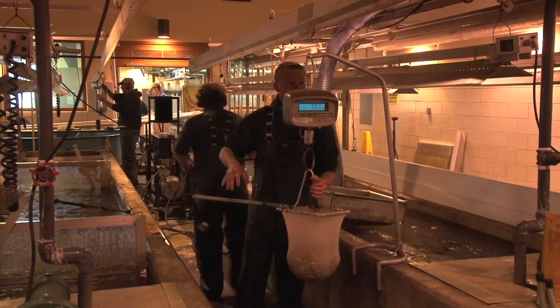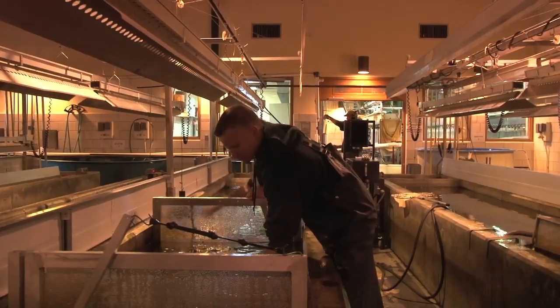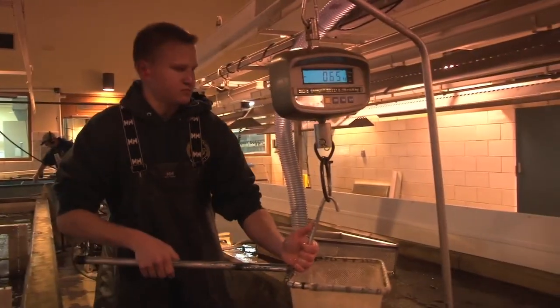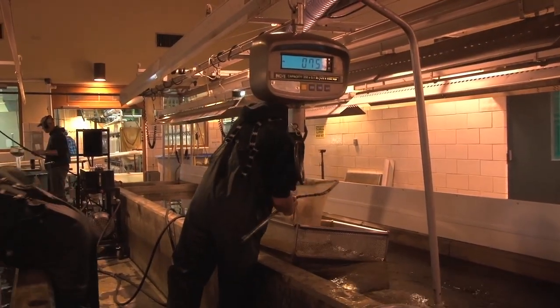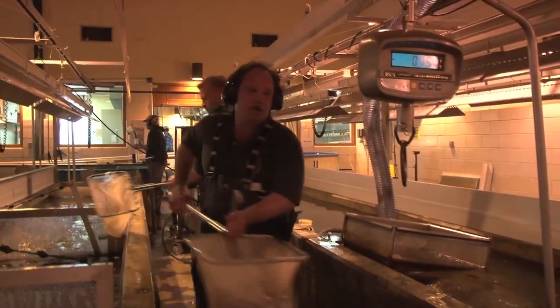The hatchery itself was started in 1927. The Isaac Walton League, which is a national conservation group, purchased the property for about $5,000 and donated it to the state of Michigan specifically to raise fish. It started off with bass, bluegill, and trout. This site was chosen because of the good groundwater supply, which is what they use for the ponds and for the hatchery itself.